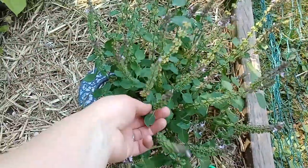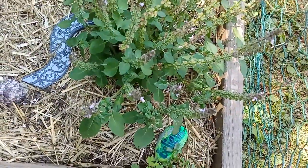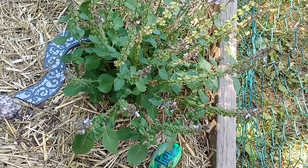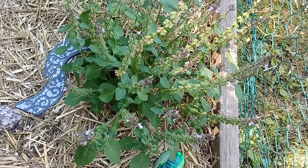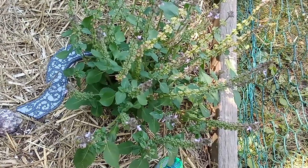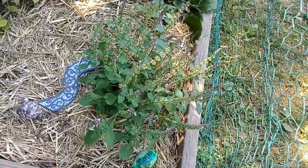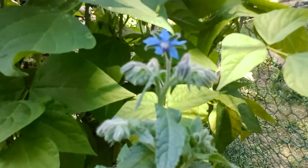Tulsi basil — it smells like candy. It's so amazing. When I'm watering I just stand here and you can smell the scent of candy in the air. Such a beautiful plant. I have to look at the borage one more time — oh, that's going to bring the bees, I'm sure.